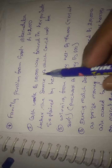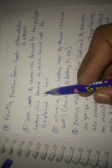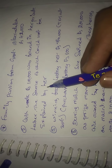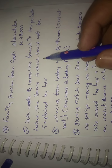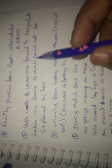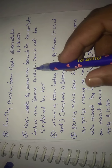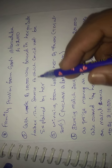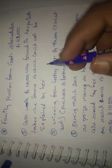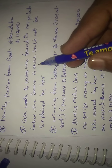Next, the second item: cash worth Rs. 1 lakh was found in a private locker, the source of which could not be explained by R. This is an undisclosed source, taxable under other sources.